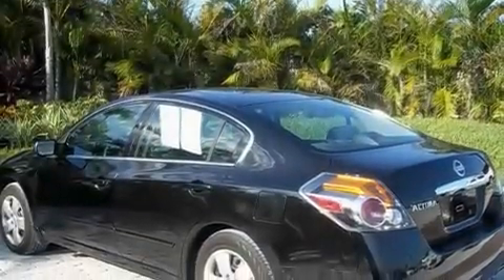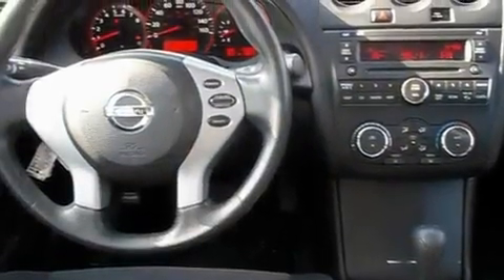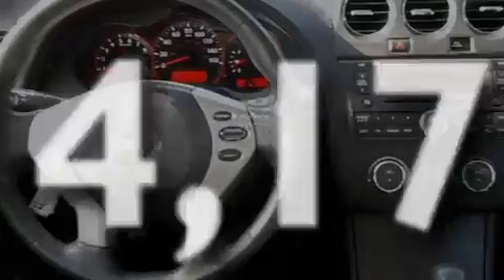Additional features include a security system, a passenger side vanity mirror, rear impact crumple zones, a rear window defroster, and this vehicle has less than 15,000 miles.